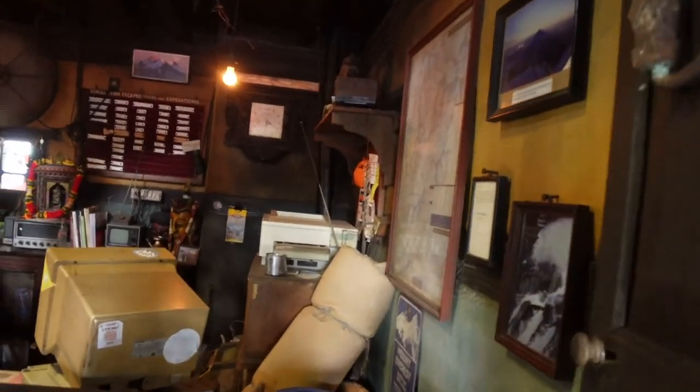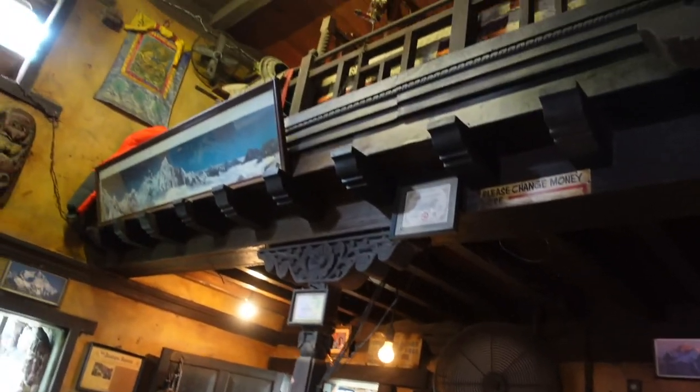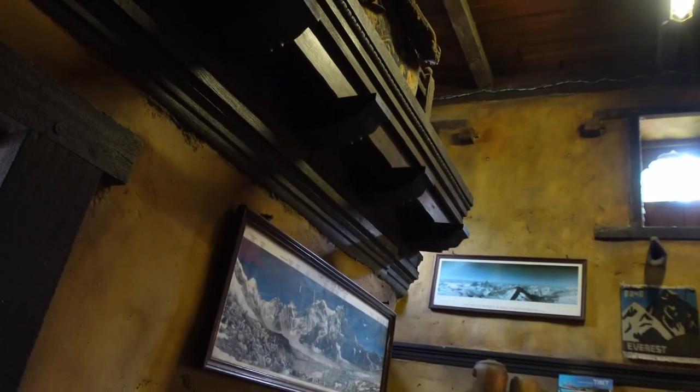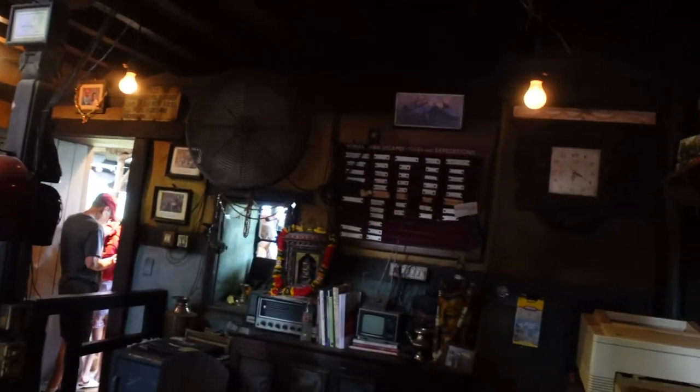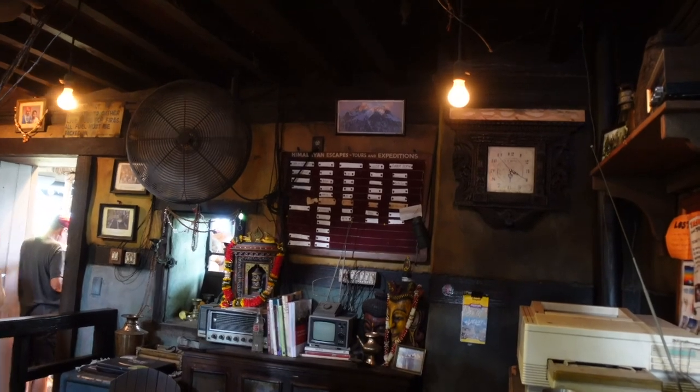Today we are going to get onto Everest — Expedition Everest. It's about a half hour wait and it's going to be fun. So we're going to really enjoy ourselves. Let's go! We are finally getting inside of Expedition Everest. This is our very first look inside. This is not one of those where you're going to be able to wear your sunglasses. Himalayan Escapes Tours and Expeditions.